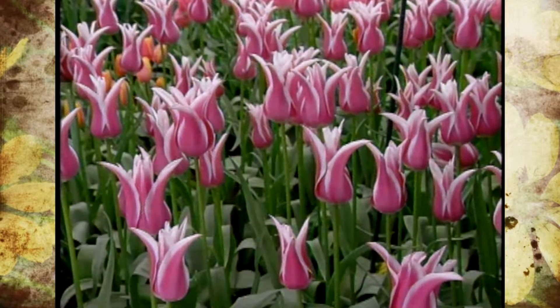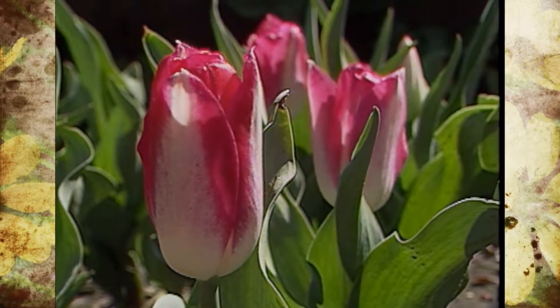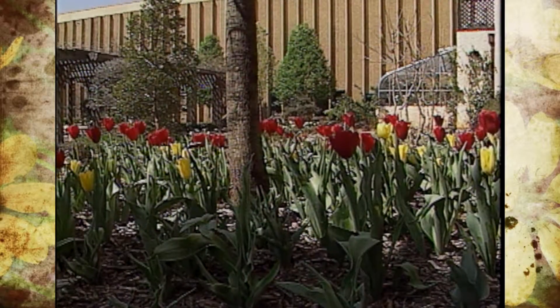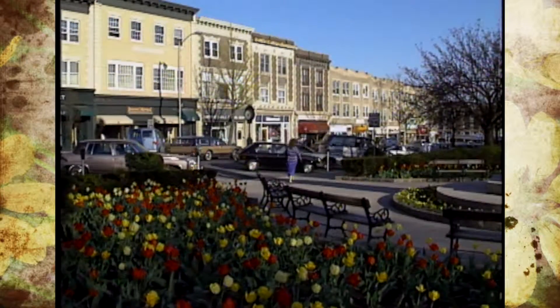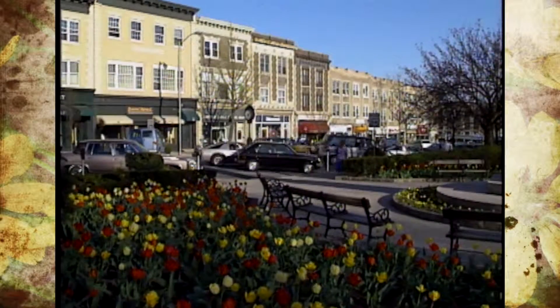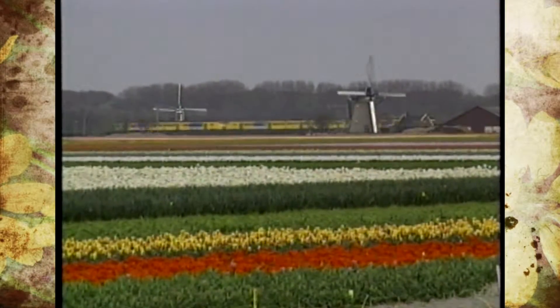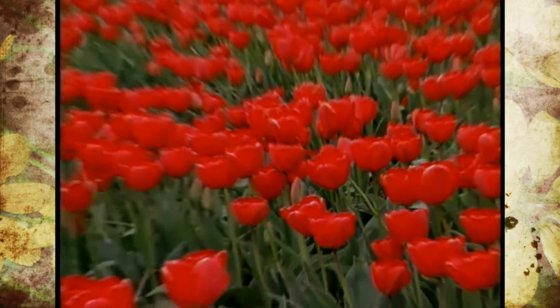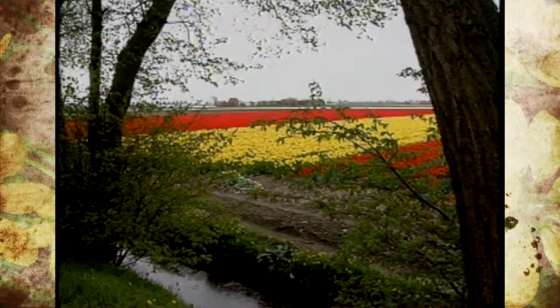With over a billion tulips being sold and grown, I was interested in knowing more about the industry. Our friends at the Netherlands Flower Bulb Information Center sent us some footage, since many of us may not get the opportunity to visit the Netherlands firsthand. The color is just spectacular with fields and fields of bulbs being grown. In fact, if all the tulip bulbs produced by the Netherlands were planted four inches apart, they would stretch around the earth seven times.